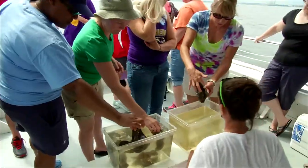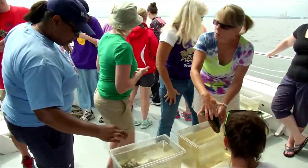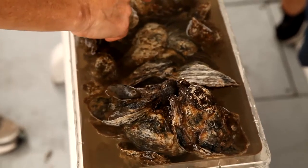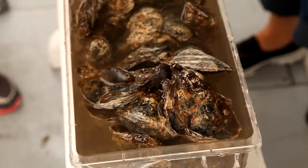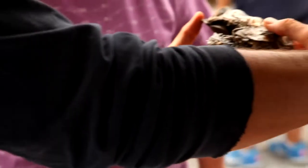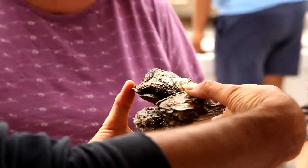That's important because as they age, they change sex. All oysters are born males and spend the first three years or so as a male. Once they get to their third season or three inches, they can start producing eggs. You can see them all stacked up in there.